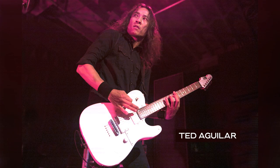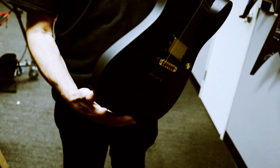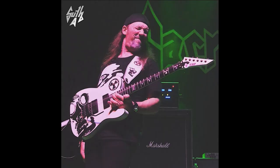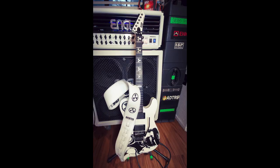I had a couple of friends — Ted Aguilera, a great player, and Alan Ashby — and they were both rocking the Tele. They were showing me what you can do with them, and I thought to myself, I think I'm ready for my first Tele. So I did the traditional two humbuckers, put the selector up top, recessed Floyd, ebony.